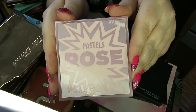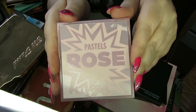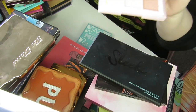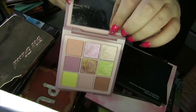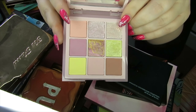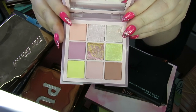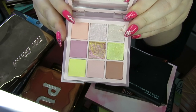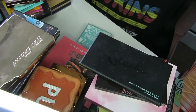The next palette is the Huda Beauty Pastel Rose palette, and I'm going to declutter all of these pastel palettes by Huda Beauty. I feel like her formula in the smaller palettes is very hit and miss, and these pastels just didn't hit the mark with me. They're a bit chalky — the shades don't really show up that well on me, and I'm quite pale — so I'm going to declutter these.